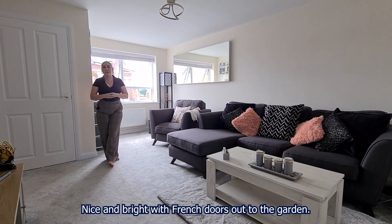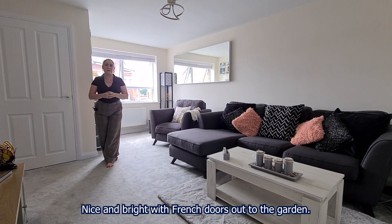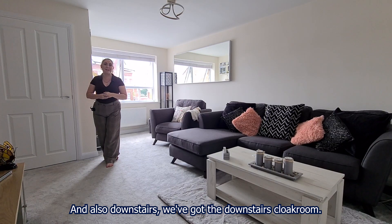Again very nice and modern, nice and bright with French doors out to the garden, and also downstairs we've got the downstairs cloakroom.